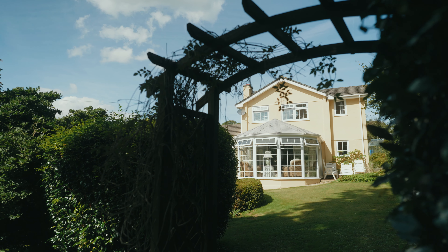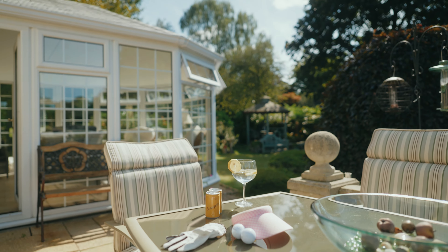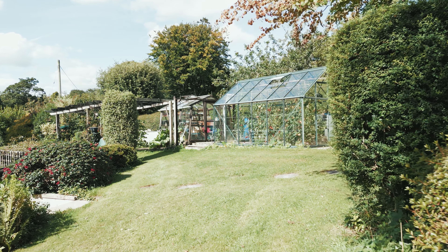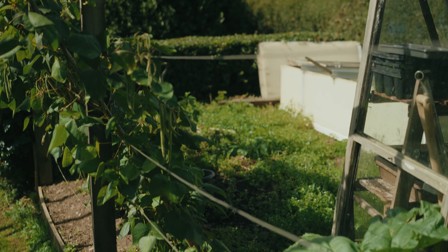Whether throwing garden parties until sundown, family barbecues, or enjoying an afternoon drink, this garden is a haven. The spacious garden invites local wildlife, and a vegetable patch is already set up to get growing.